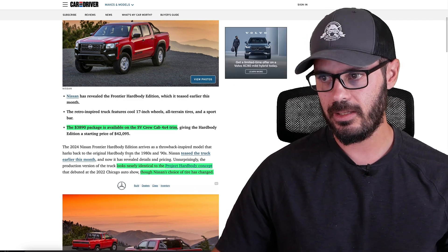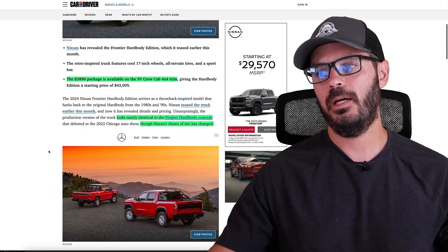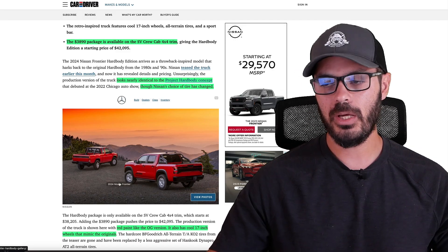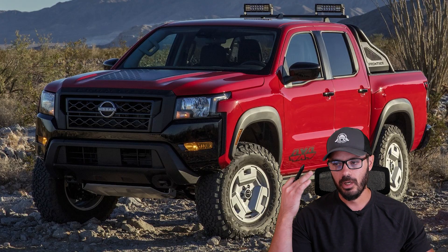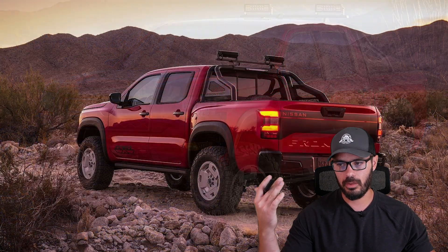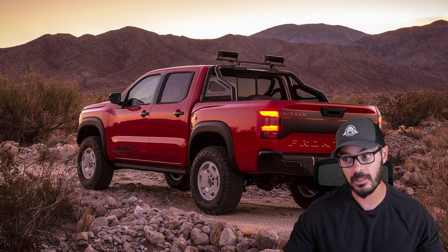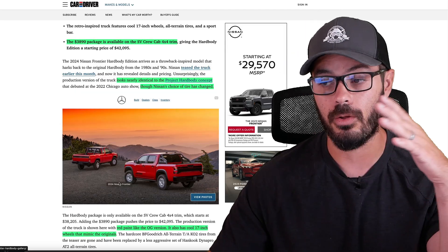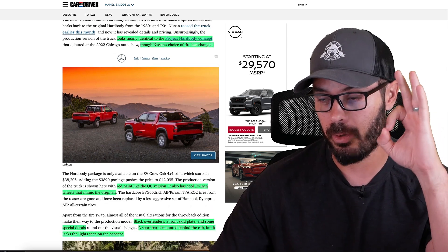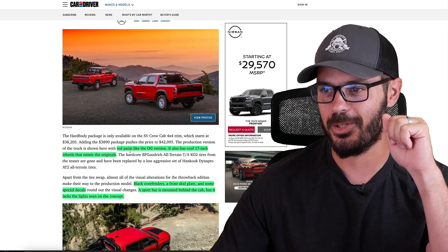It looks nearly identical to the Project Hard Body concept, although Nissan chose a different type of tire for the production version. That's pretty unfortunate because I think the tires looked fantastic on the concept and I wish they would have kept those. That said, it's an easy change — if you buy this truck, you'd just need to add around $1,500 to $2,000 worth of tires to make it properly look like the concept and properly off-road-ready.